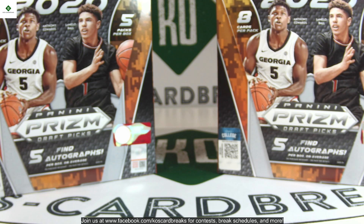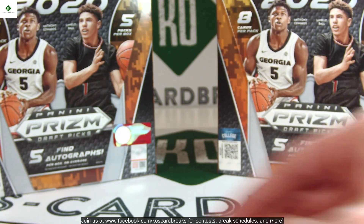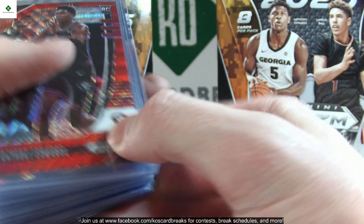Hello, this is John with Ko's Card Breaks. We finished up a full case of 2021 Prism Draft Basketball hobby about an hour, hour and a half ago. It was a really really good break — it started off great, went a little dry for a while, but the last box was phenomenal. Looking forward to showing you these cards real fast.